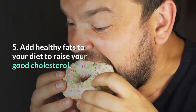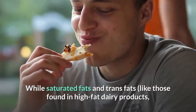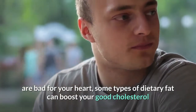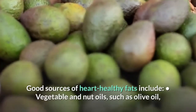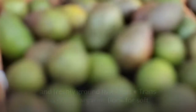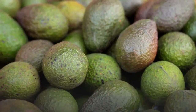6. Add healthy fats to your diet to raise your good cholesterol. While saturated fats and trans fats, like those found in high-fat dairy products, processed meats, and fried foods, are bad for your heart, some types of dietary fat can boost your good cholesterol and improve your heart health. Good sources of heart-healthy fats include vegetable and nut oils such as olive oil, canola oil, and sesame oil; fatty fish such as tuna and mackerel; avocados; nuts and seeds including almonds, walnuts, and freshly ground flax seeds; and trans fat-free margarine — look for soft or liquid margarine rather than stick margarine.